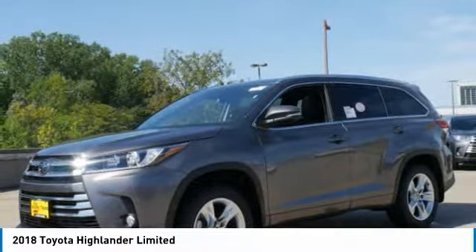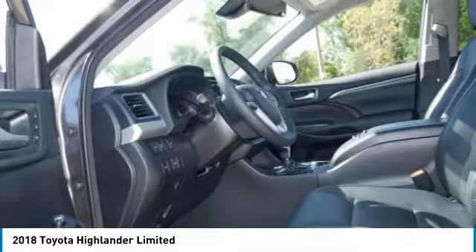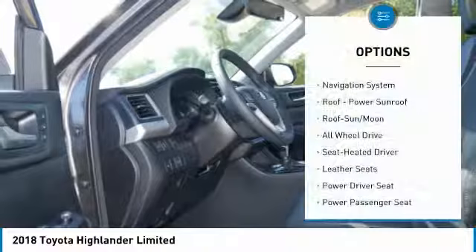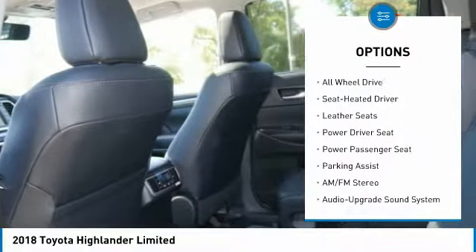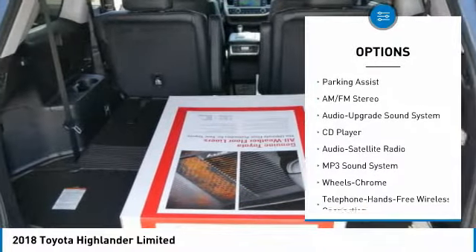A 2010 top safety pick, the Highlander is where substance meets style. Here are some of this vehicle's great options: quad seating, power passenger seat, anti-lock braking system, navigation system, all-wheel drive, and traction control.